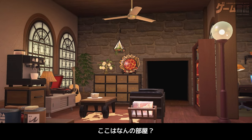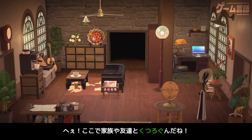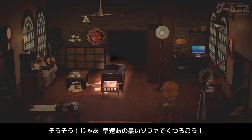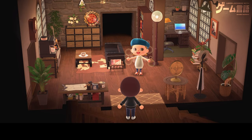はーい、おじゃましまーす。おお、広い部屋。ここは何の部屋？ここはリビングだよ。へー、ここで家族や友達とくつろぐんだね。そうそう、じゃあさっそくあの黒いソファーでくつろごう。どうぞ、座って。はーい。